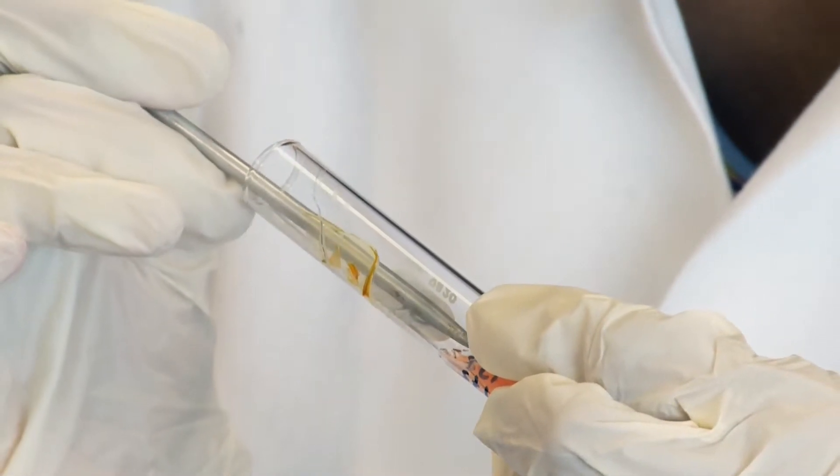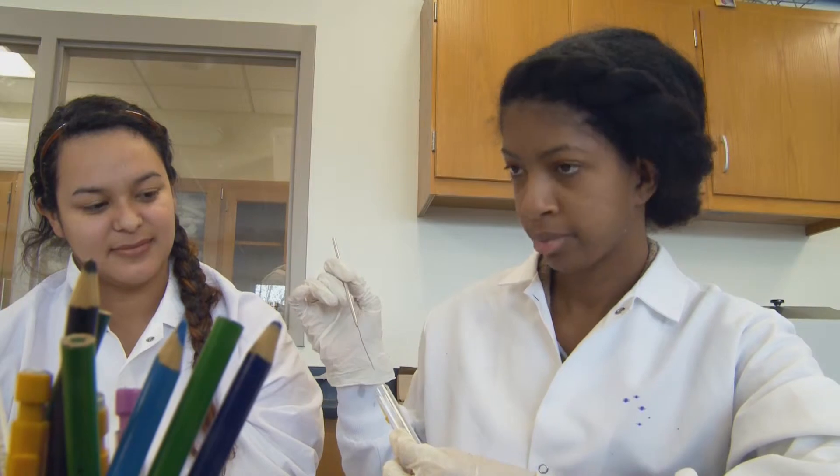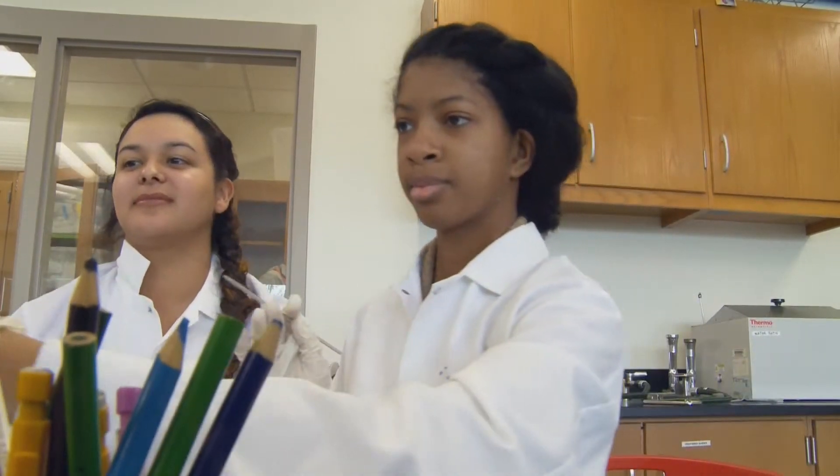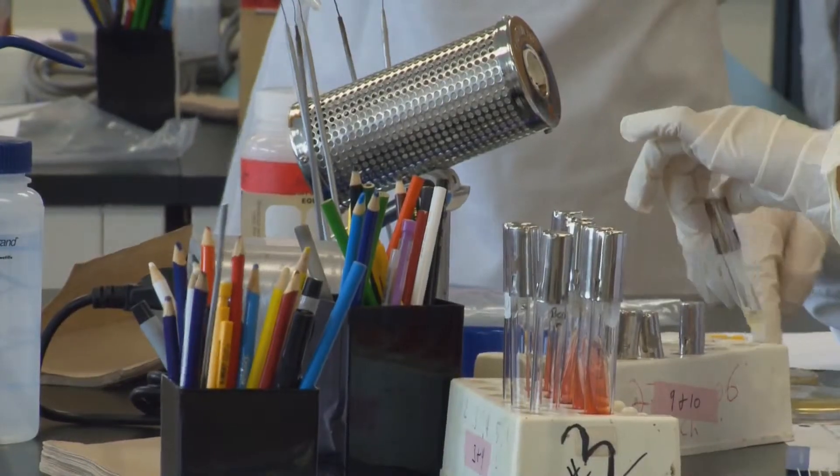Stella Foster says studying science is a dream come true. She's dreamed of wearing a white lab jacket since she was a little girl, after her involvement with a local museum piqued her interest. I think if I didn't have that exposure at all, I don't think I'd be nearly as interested in the STEM field.